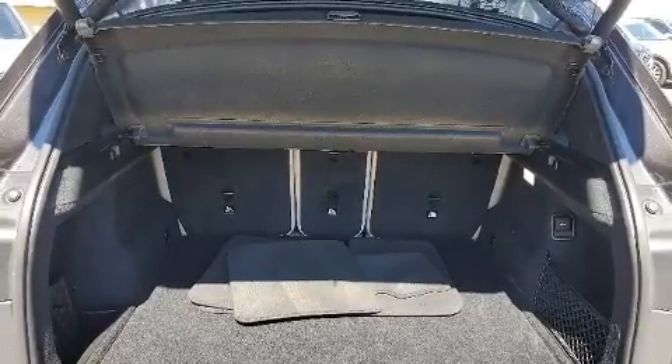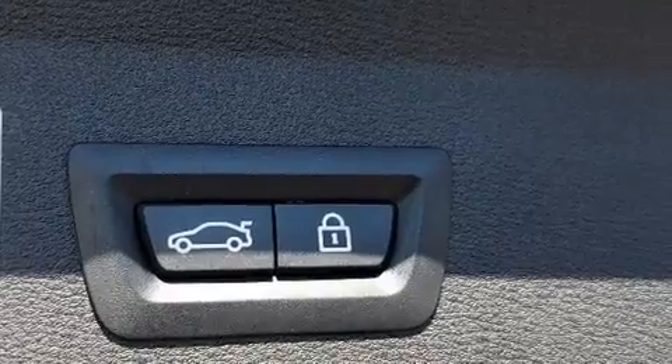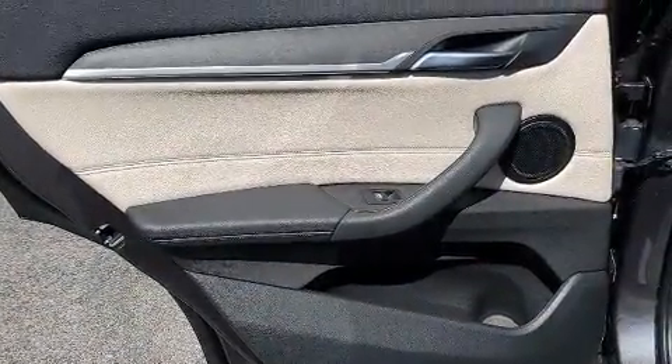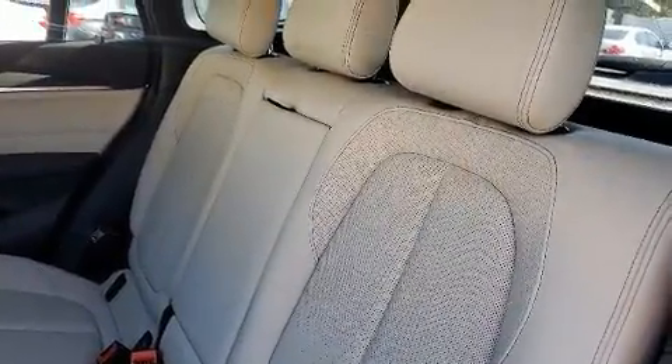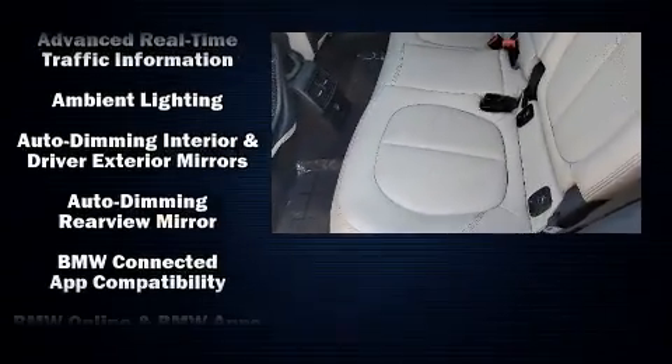The engine breathes better thanks to a turbocharger, improving both performance and economy. The unique heads-up display projects vehicle information onto the windshield, including speed, gear selection, and engine speed. Drivers benefit by not having to take their eyes off the road.